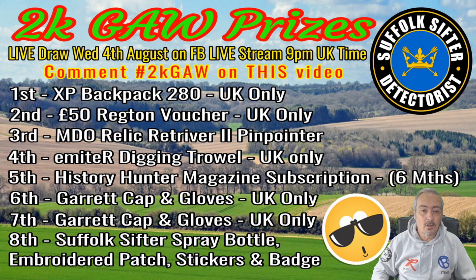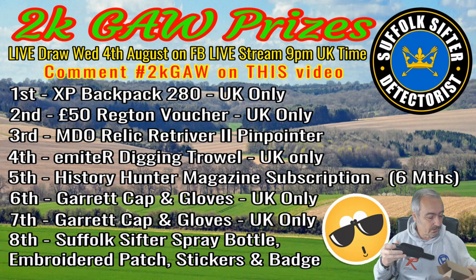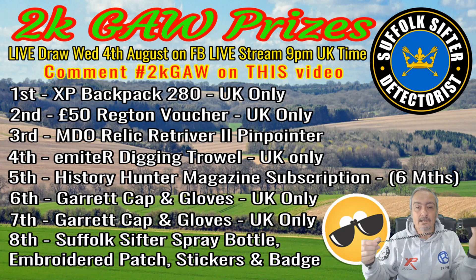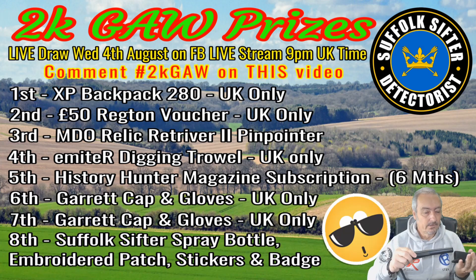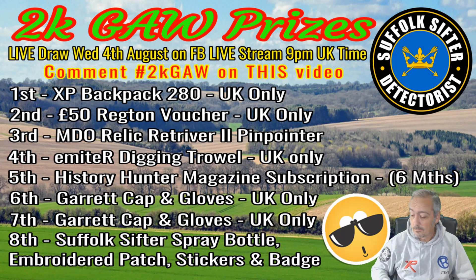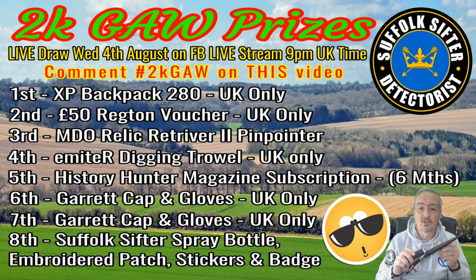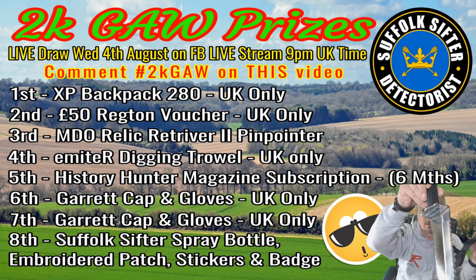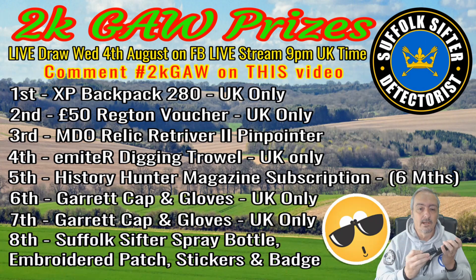The third prize is in this box — it's very, very nice. It's a pinpointer, as you can well see on the screen. It comes with its own little holster and lanyard. Very, very good. So that is prize three. Prize four, moving on — it's this item here. It's got its own little cover because it's sharp. A very, very nice digging trowel.